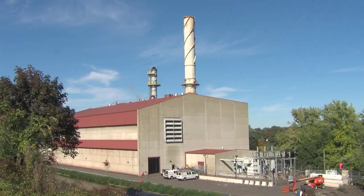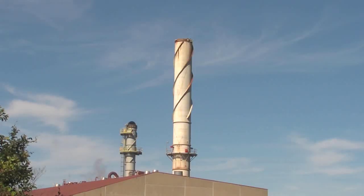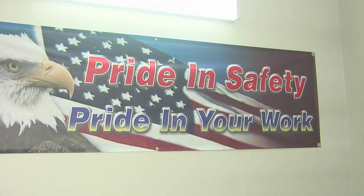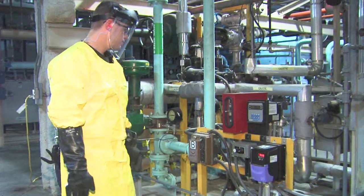Welcome to Windsor Lock Generator, located in Windsor Lock, Connecticut. Our mission is being an industry leader in health, safety, and environmental practices. We believe excellence in health, safety, and environmental practices is vital to the well-being of the staff, contractor, and our community.